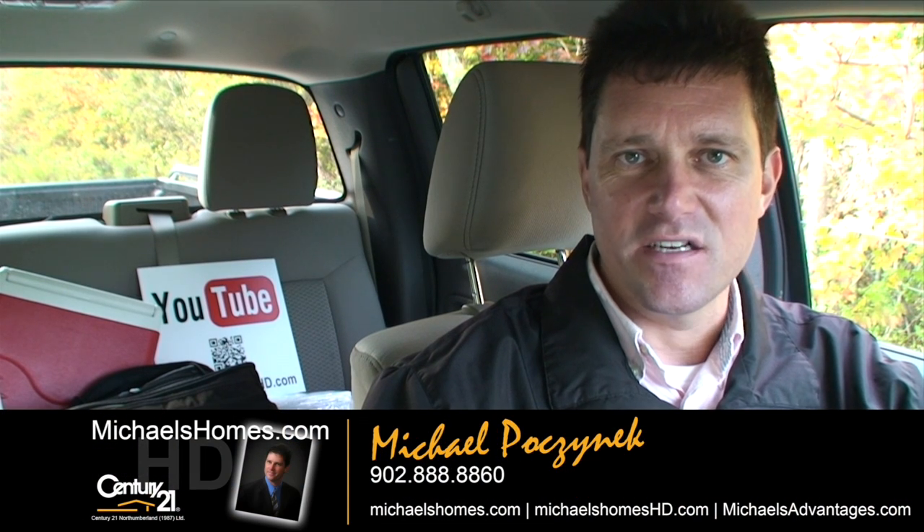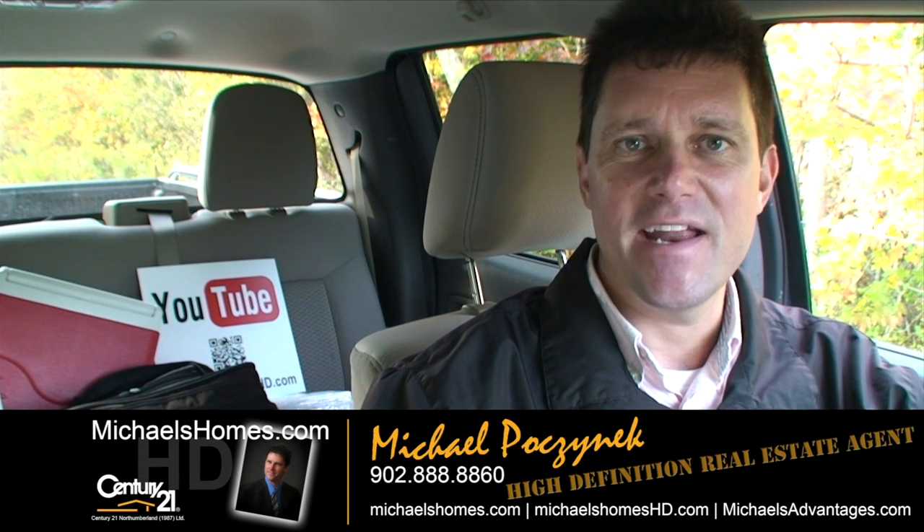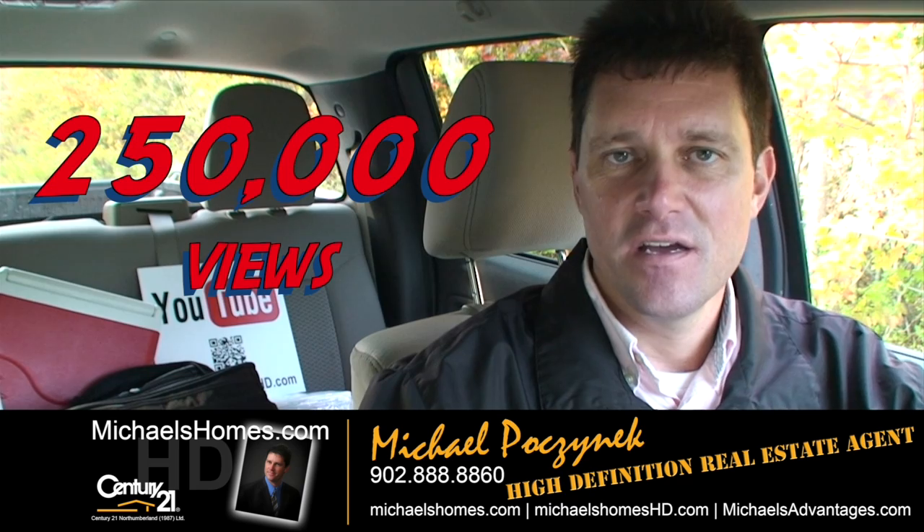Good day everybody, Michael Posnick here, Century 21 Northumberland, your high definition real estate agent, now with over 250,000 views to my channel.